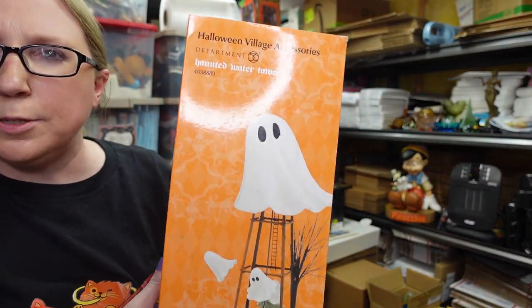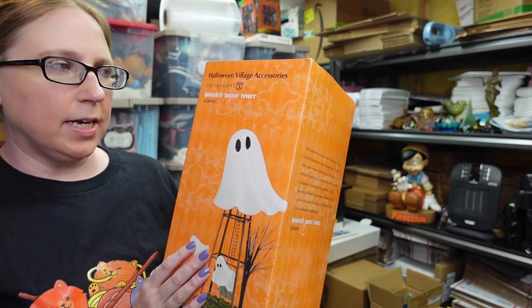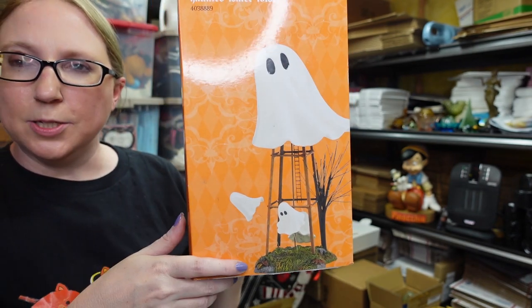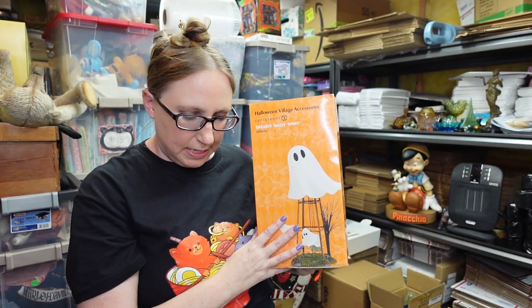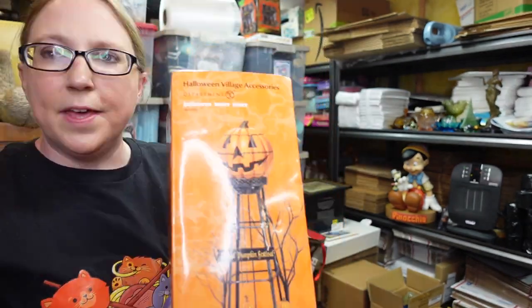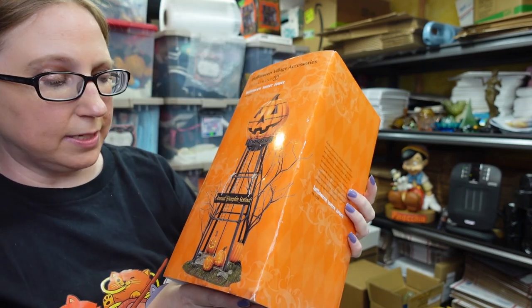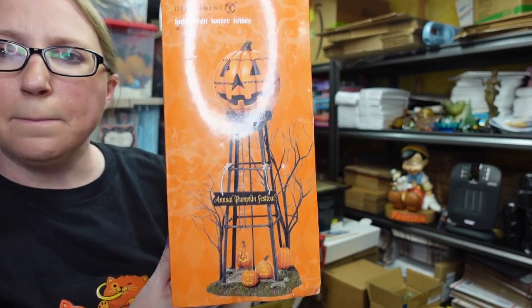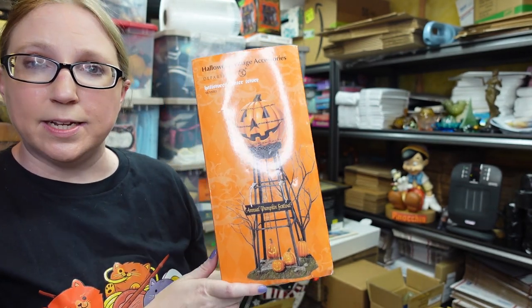I have two of these Department 56 Halloween Water Towers. The first one is called the Haunted Water Tower — it's got a ceramic ghost and little mini ghosties that kind of wobble around. I have that listed for a buy it now of $39.99. The other one is also Department 56, called the Halloween Water Tower, with a pumpkin at the top that says "Annual Pumpkin Festival." That one is also a buy it now for $39.99.